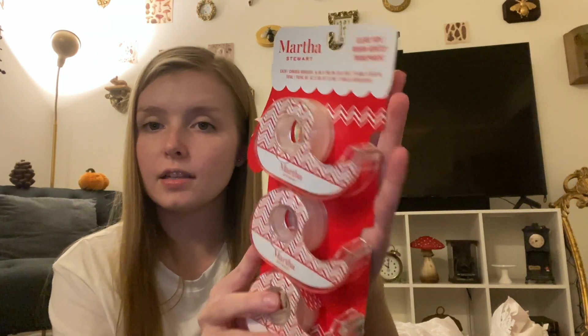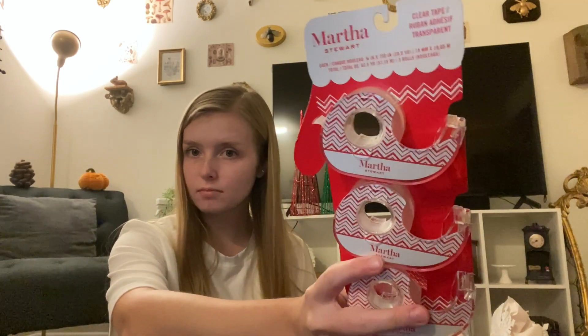I got these at TJ Maxx - they're tape dispensers and I go through these like crazy when I'm wrapping presents. I'm doing a gift wrapping video at some point and I thought these would be cute in the video because they're Christmassy.